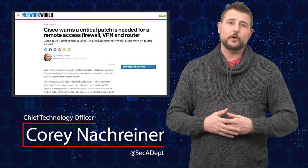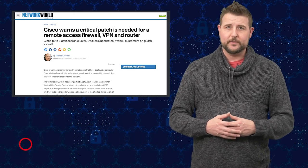Hey guys, welcome to WatchGuard Security Byte. I'm Cory Nockreiner. Today's story is a critical Cisco wireless VPN router vulnerability.